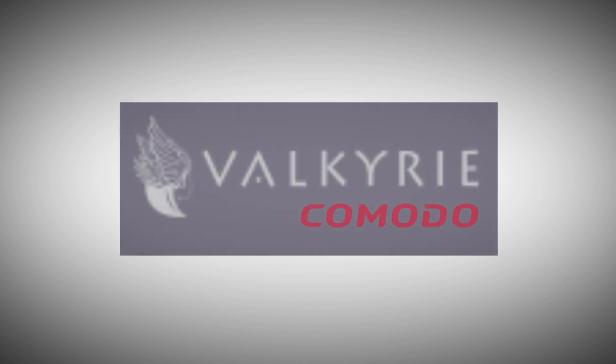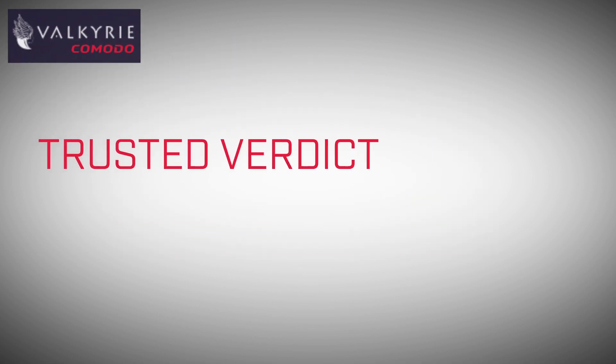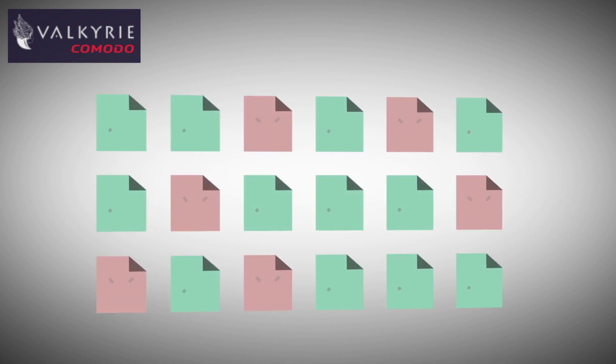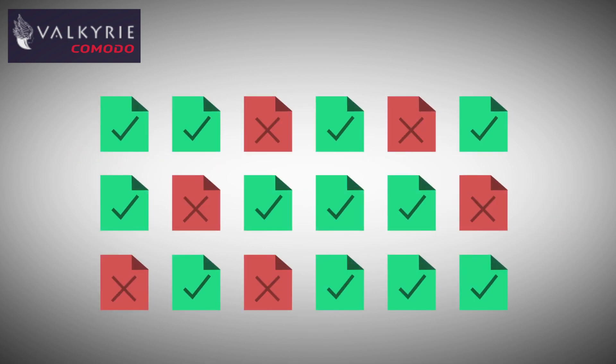Only Komodo's Valkyrie can analyze and give a trusted verdict to every file. No other company will analyze and give a trusted verdict for 100% of the files on a network.